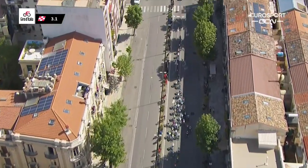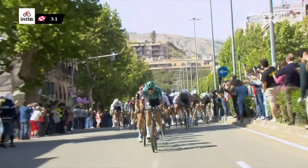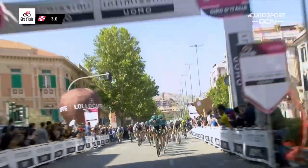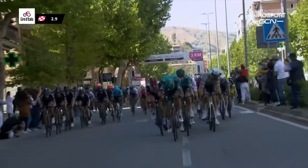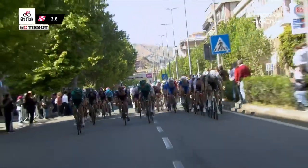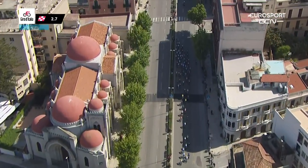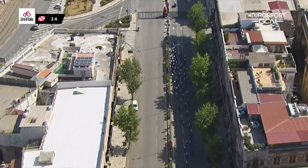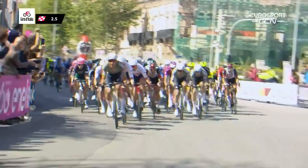The peloton is starting to string out here, and a lot of riders will be more comfortable now. When this large group is tightly bunched, you're always concerned someone will make a bad move and take riders out, causing a big pile-up. It's looking a little bit safer now. Girmay is still sticking on the wheel of van der Poel on the right. Edward Theuns, the Belgian sprinter from Trek-Segafredo, is there as well. Through the center we can see Consonni being brought up by Cimolai, through the beautiful architecture of the streets of Messina on the northeast of Sicily — the final day on the Mediterranean island.